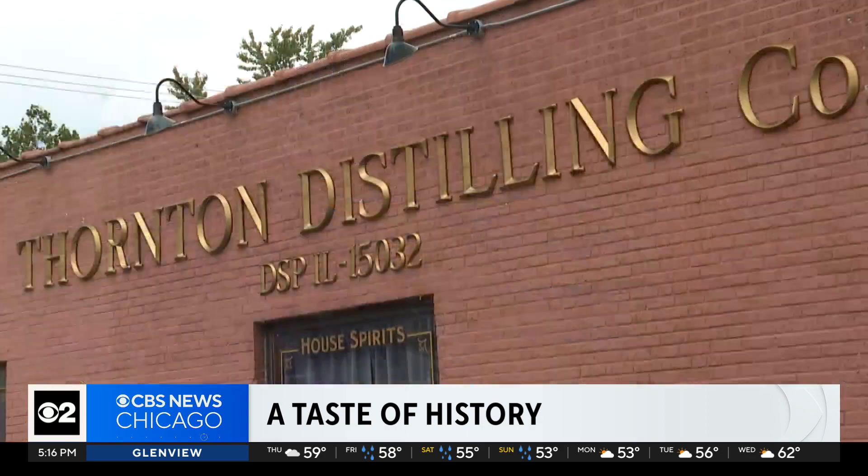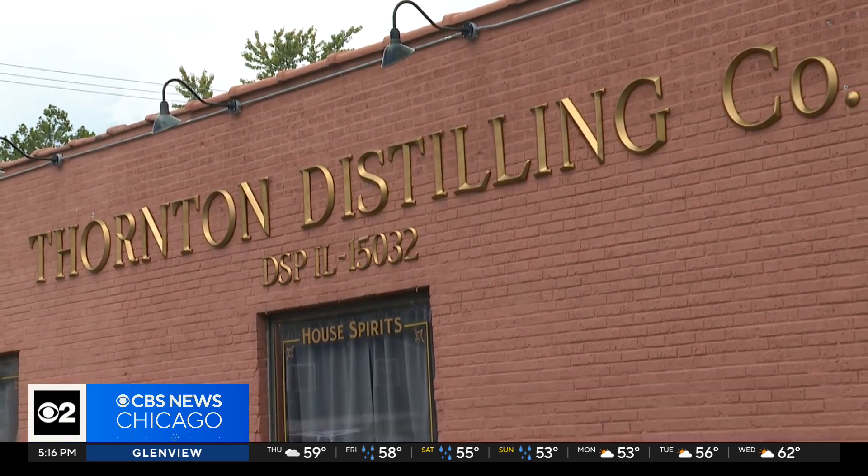The founder says he is immensely passionate about this — being a distillery owner is his life's calling. Thornton Distilling's brand of spirits is called Dead Drop, which is a prohibition-era term for barrels of liquor left at a secret location to be picked up later.